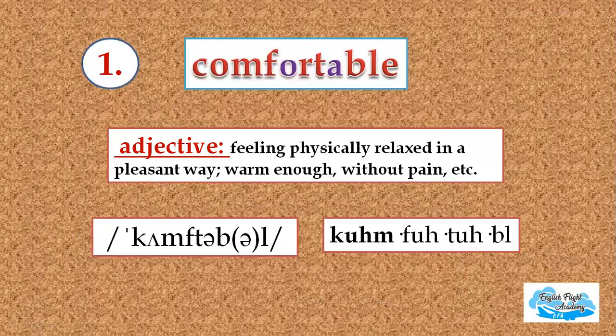The first word in the list is comfortable. It's an adjective. It means feeling physically relaxed in a pleasant way, warm enough, without pain, etc. Repeat after me: comfortable, comfortable, comfortable.